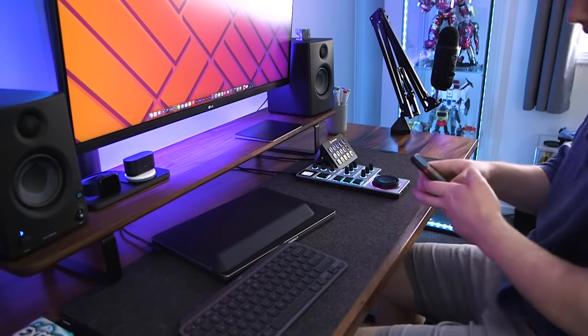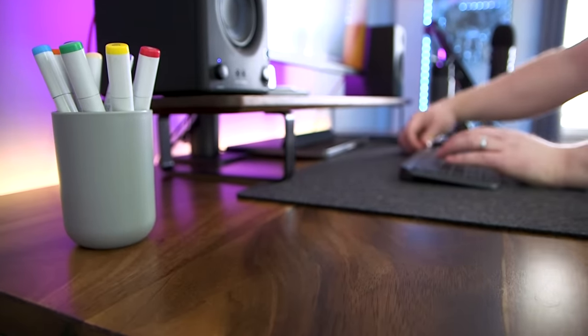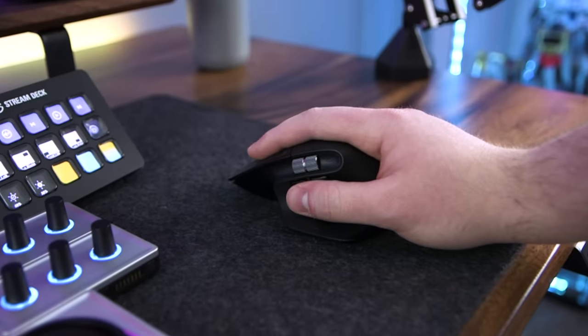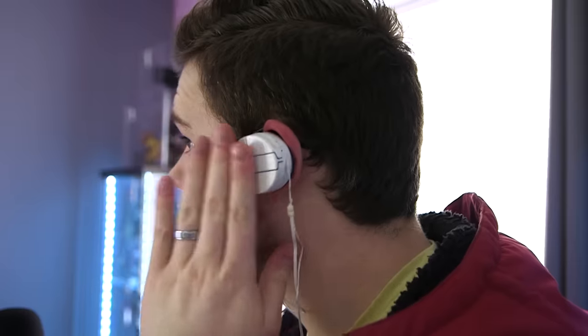I've been a video editor for a long time, and it's taken me years to finally put together my perfectly functioning dream desk setup. So, of course, naturally, I had to stop and ask myself: how could I go and make this just a little bit cooler, but significantly worse? So, I did.